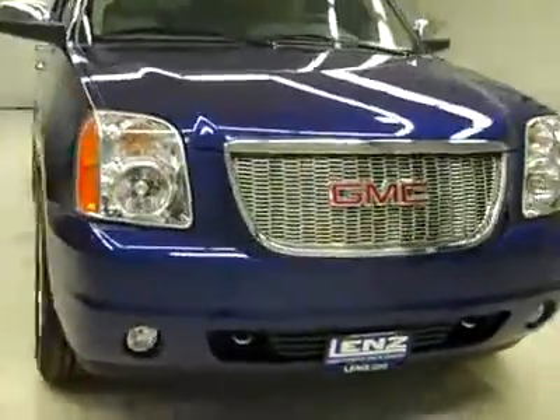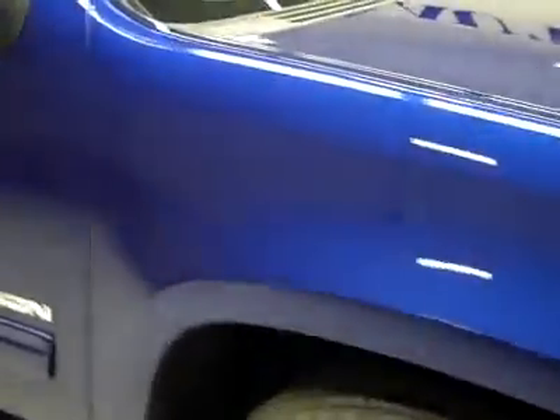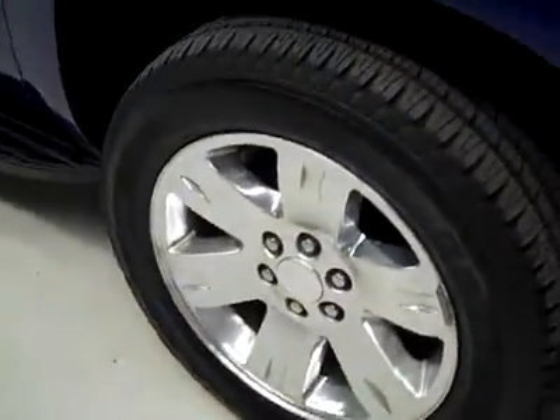This is stock number P2745, a 2010 GMC Yukon SLT package. Color is laser blue, 20,000 miles and 5.3 liter engine. These Bridgestone Dueler HL tires have quite a lot of tread left — I'd say 75-80%, maybe even more — and the vehicle has a clean Carfax.